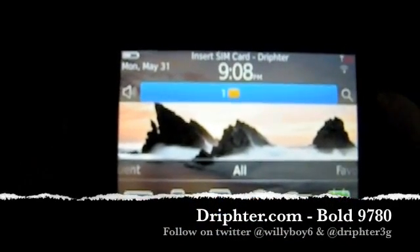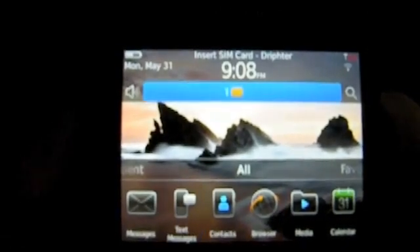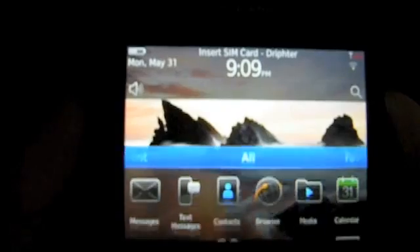Welcome to the Drifter.com review of the BlackBerry Bold 9780. This is a second generation Bold coming to GSM networks near you. As you can see, I've already started to review the home screen.